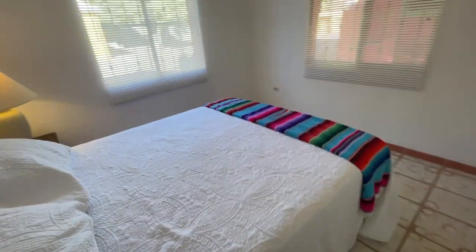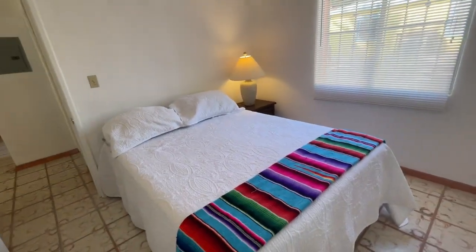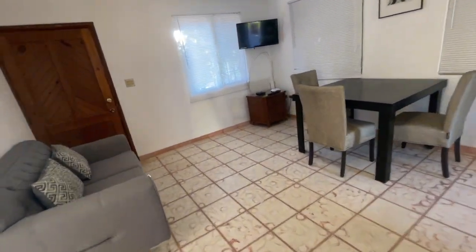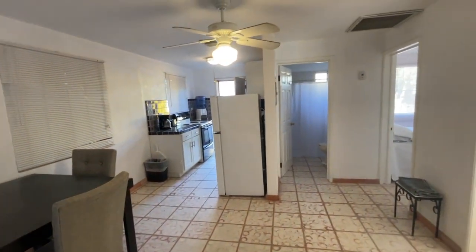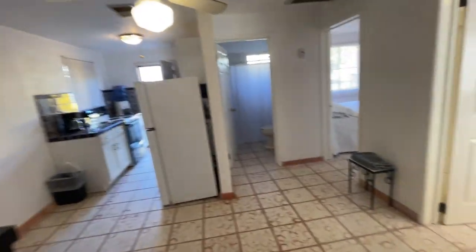This is the second bedroom. This is a great rental for a long- or short-term rental, and this is in the heart of Mirador. So this is casita number two.